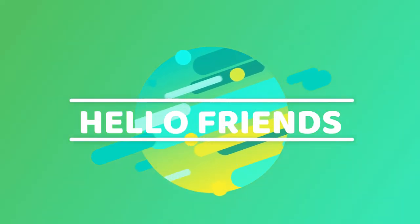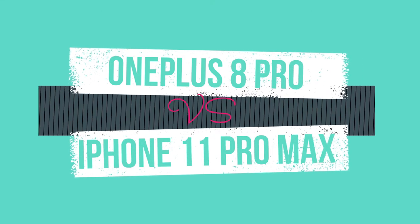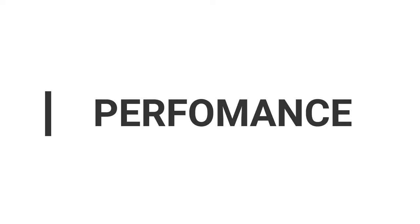Hello friends. Today we are going to find out the better phone from OnePlus 8 Pro and iPhone 11 Pro Max. This is based on the benchmark scores, DxOMark scores, and ratings on the Gadgets 360 website. Let's talk about the performance.